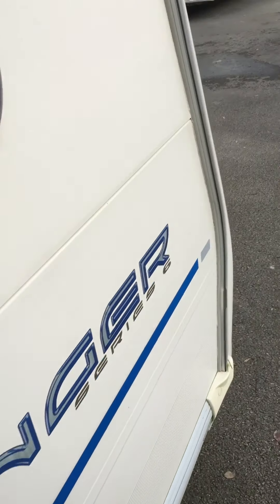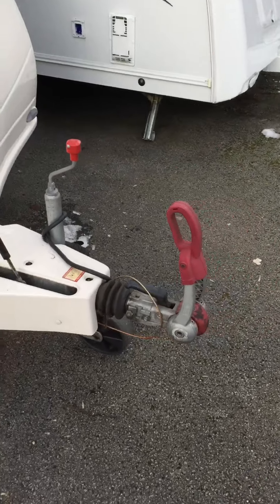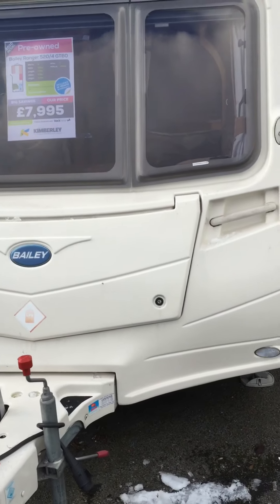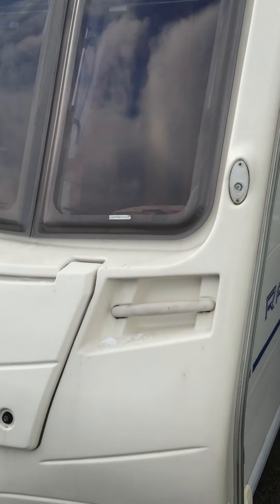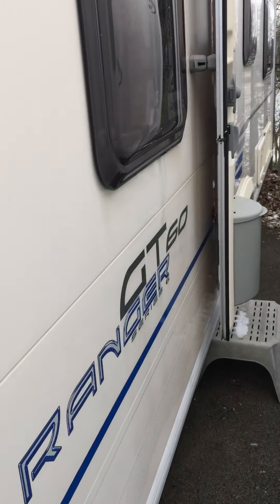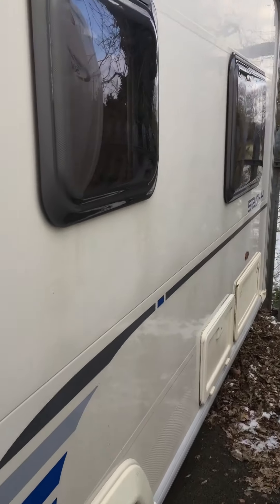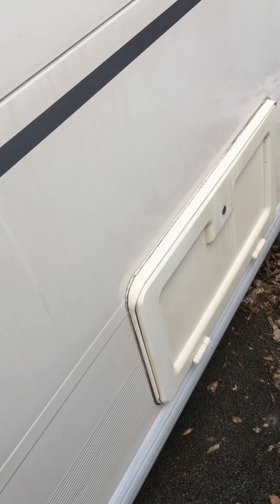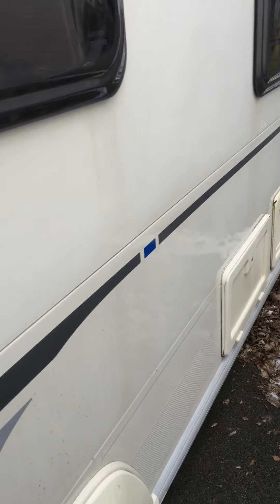An Alco stabiliser is fitted to the hitch. Front gas locker takes two gas cylinders and there's enough room for quite a bit of storage. TV aerial on the front there. The front panel and down the nearside again looks in good condition — I think it's a well-looked-after caravan. We've got the battery box there, mains hookup point, and a rear access locker underneath the bed.